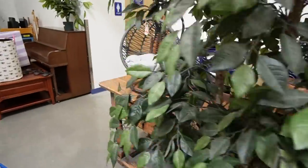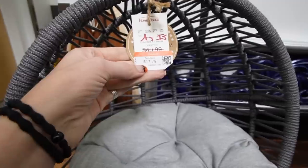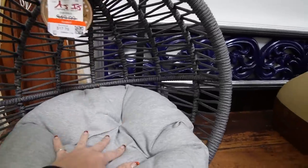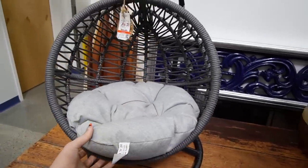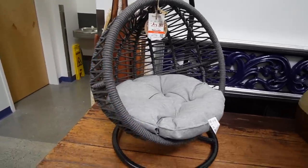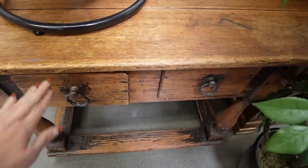Golf clubs. What is this thing? Oh my gosh, it's a cat bed — $17.80. I don't have a cat, and I don't think Hank would fit in that. But that is adorable, and somebody is going to get a nice score on that.